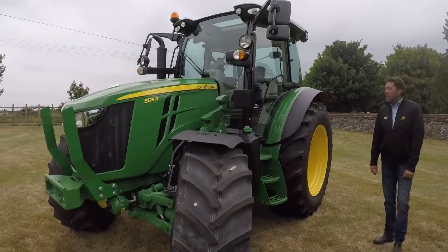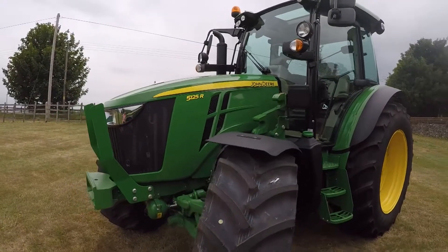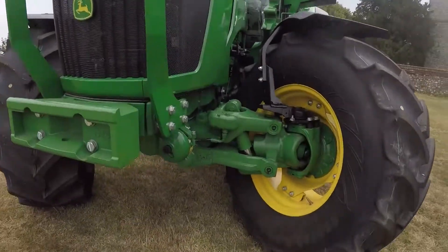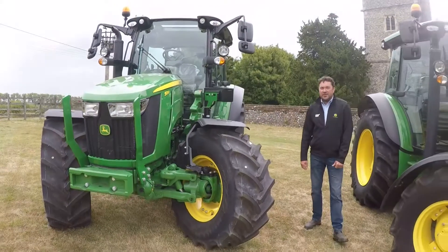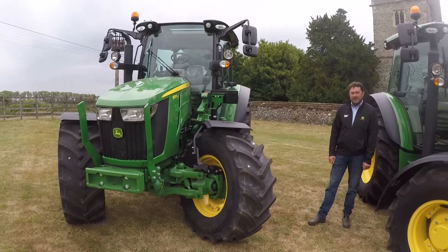On to another one in the family, this is the 5125R. This has a Command Arm, electric spools, electric loader, and is also available with front suspension. We can also have full LED lighting on this machine with a panoramic roof for great loader visibility.